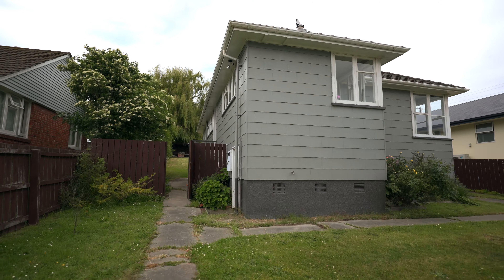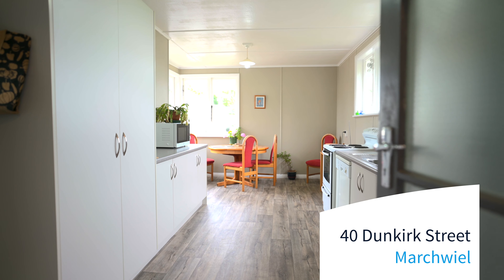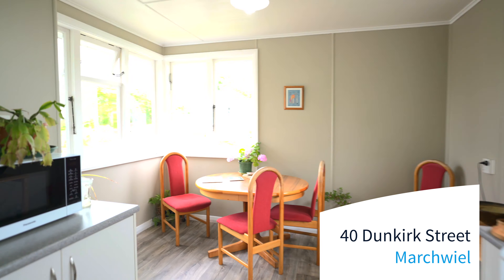Ladies and gentlemen, today we're in Markwell and I'm delighted to bring 40 Dunkirk Street onto the market. This property consists of three double bedrooms, updated kitchen, and a nice lounge. This is truly a first home buyer's house or an investment — you better come and check it out. I'm Jeremy Kartola from Harcourt's Blackham & Co. Let's head inside and take a look.